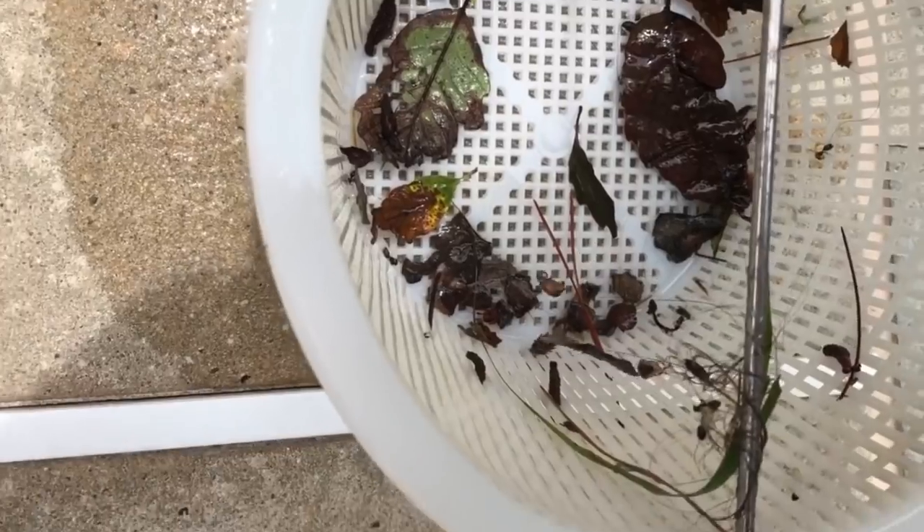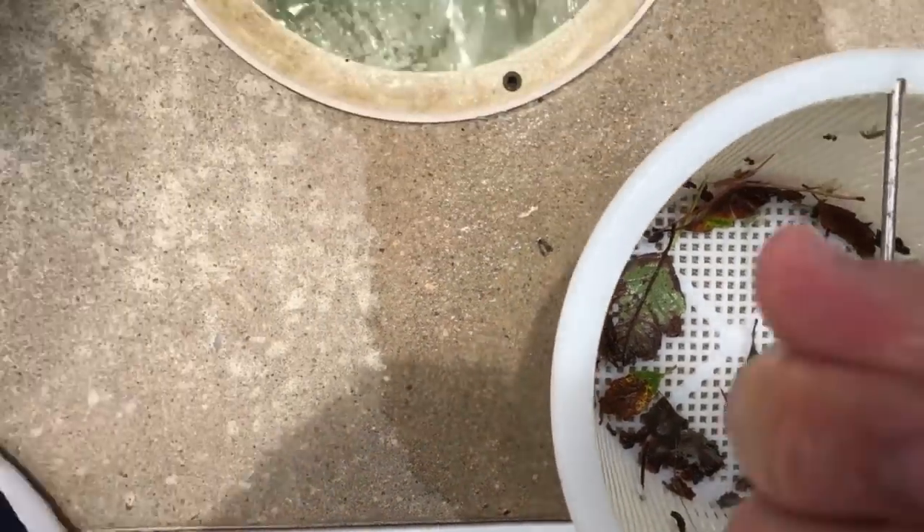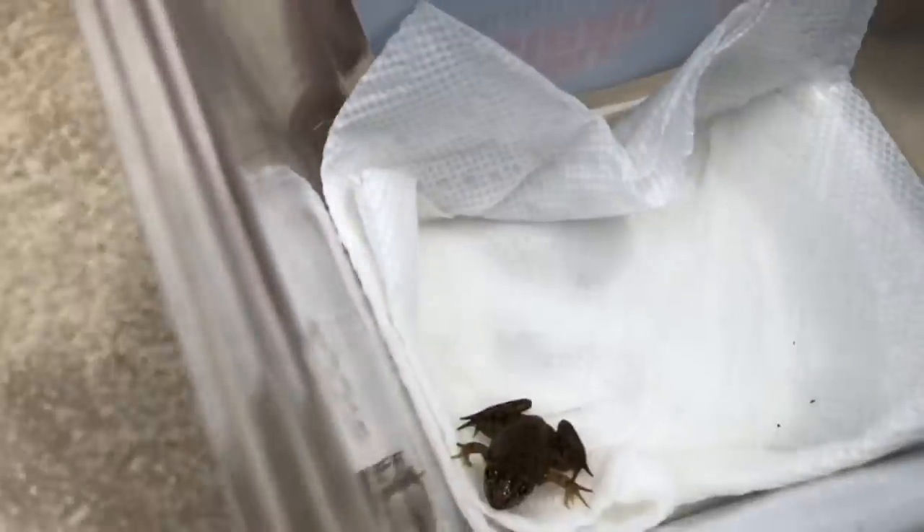Look how little he is. Now this one — hold on a second. Okay, all right. Hey, what do you got there? Don't go in that pool. So let's take a look at him.